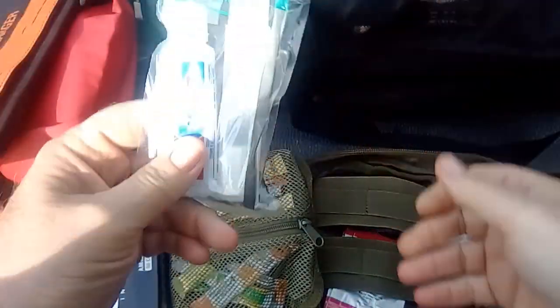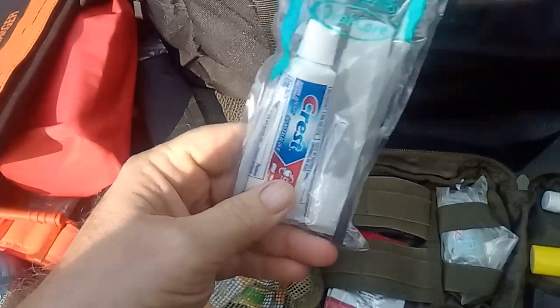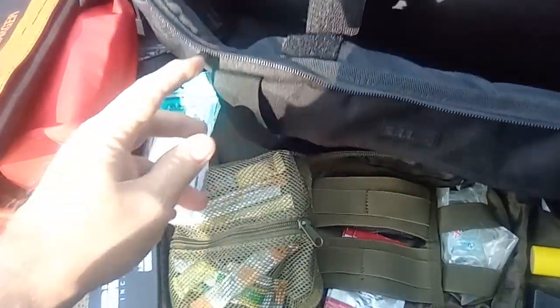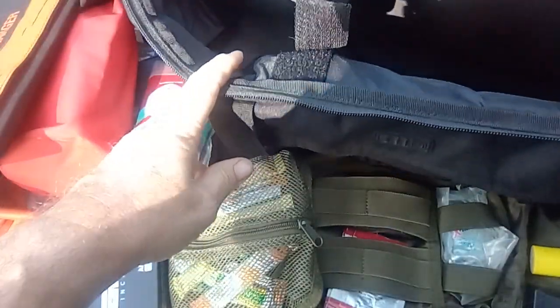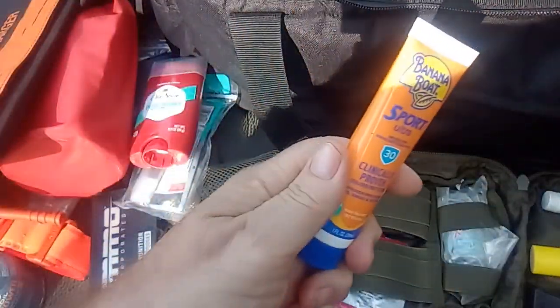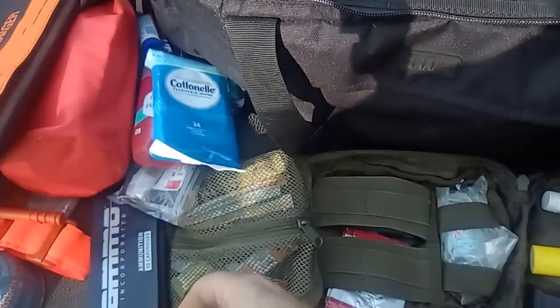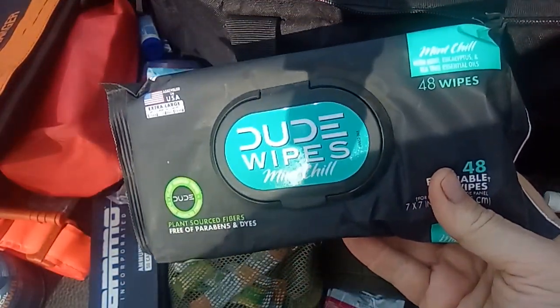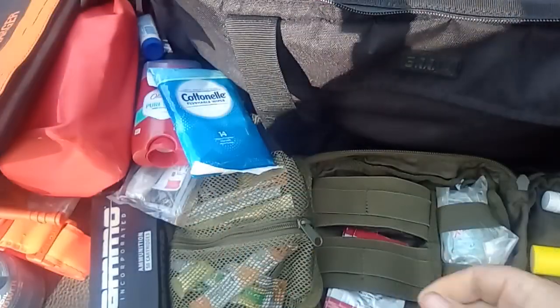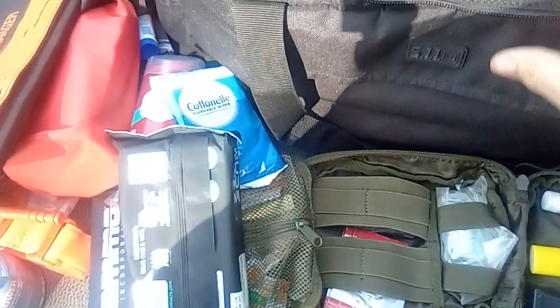In case I've got some funky breath, I have toothpaste and a toothbrush. I've got some deodorant in here, more sunscreen, some wipes for your backside, and a pack of Dude Wipes to keep myself fresh. Hygiene is the epitome of it all.